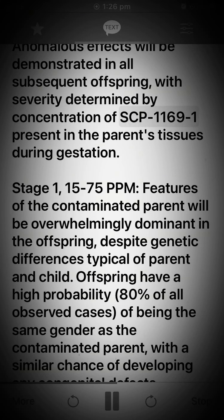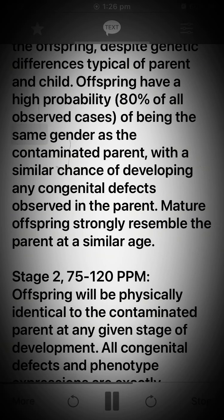Stage 1: 1 to 75 ppm. Features of the contaminated parent will be overwhelmingly dominant in the offspring despite genetic differences typical of parent and child. Offspring have a high probability — 80 percent of all observed cases — of being the same gender as the contaminated parent, with a similar chance of developing any congenital defects observed in the parent. Mature offspring strongly resemble the parent at a similar age.